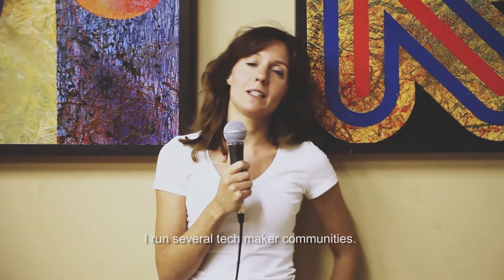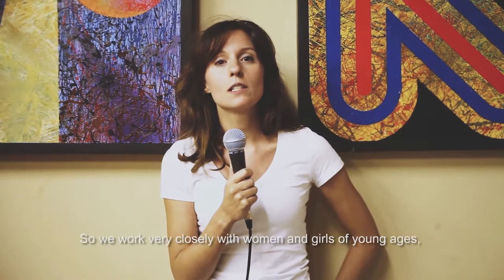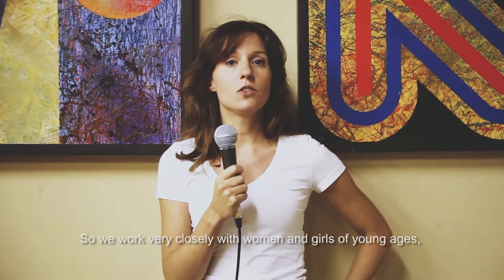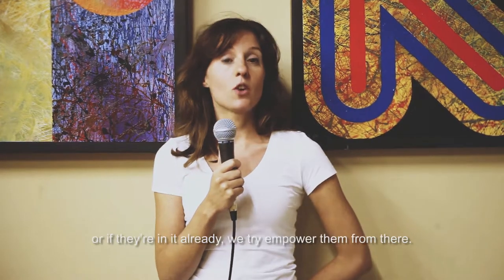I run several tech maker communities. One is Women in Tech Cape Town, where we empower gender diversity. We work very closely with women and girls of young ages, encouraging them to get into the tech sector, or if they're already in it, we try to empower them further.